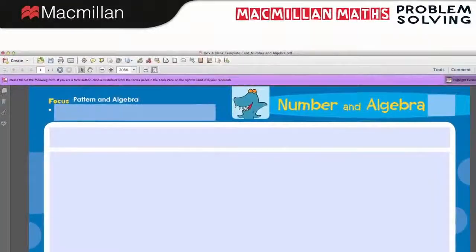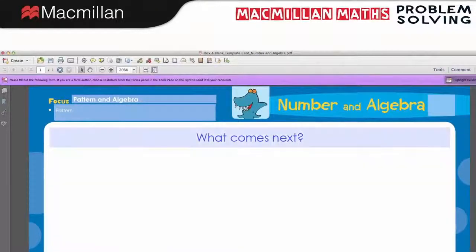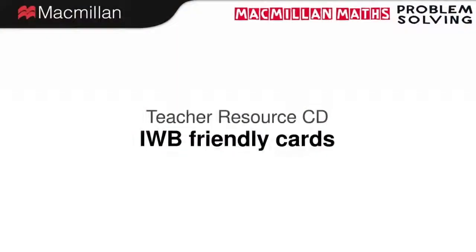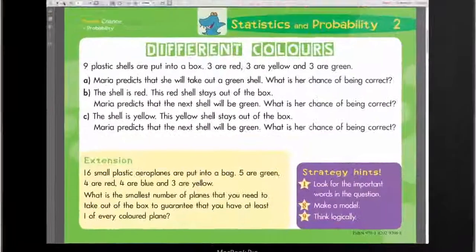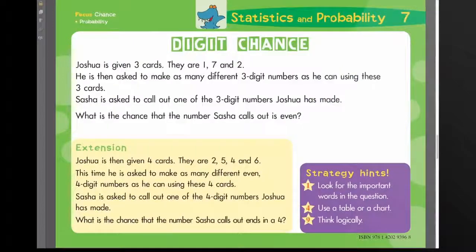Blank templates of each type of activity card allow yourself and your students to create your own activities. These can be printed off and added to the collection. All cards are available in an IWB friendly format for rich teaching and learning opportunities.